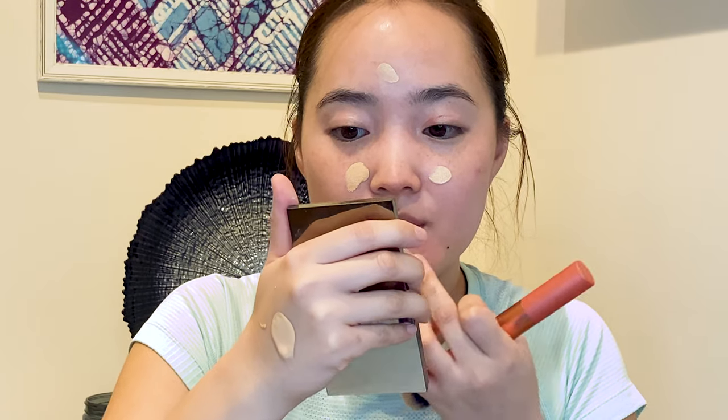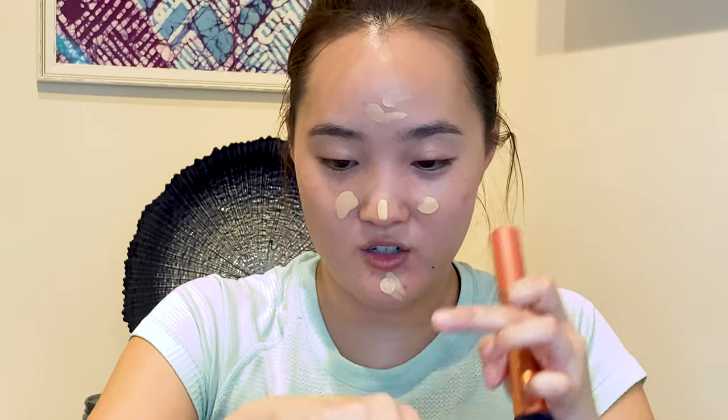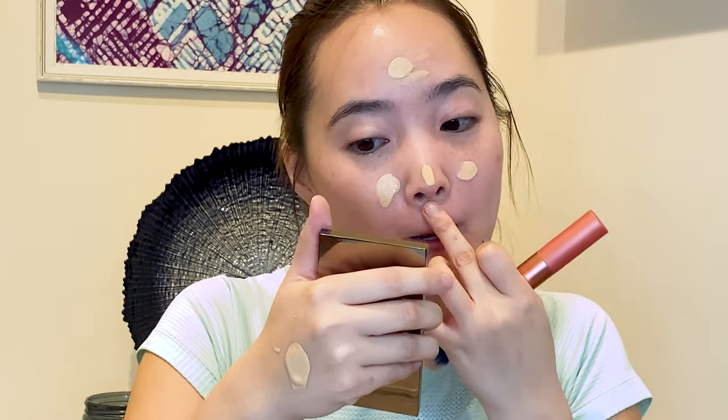I got some new makeup in and this has been all over YouTube and TikTok. I wanted to give it a go because my issue with foundation is that it doesn't look very natural and it also doesn't stay on my face well — and this is supposed to do all of that. It says to put the foundation in the center of my face first, so that is what I'm going to do.